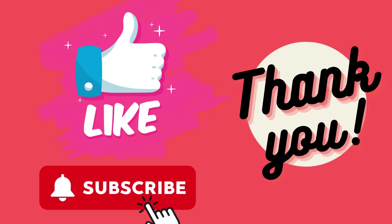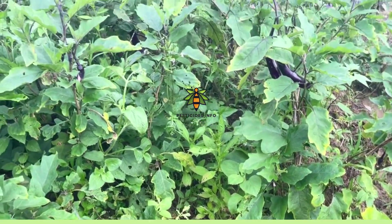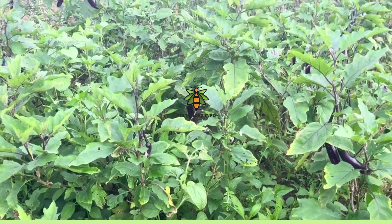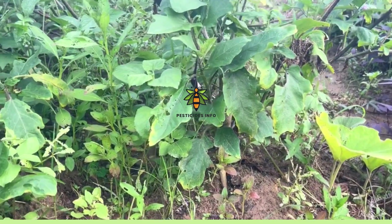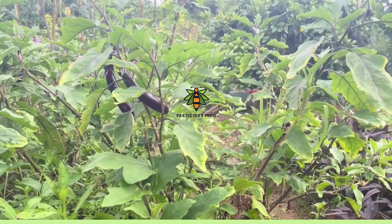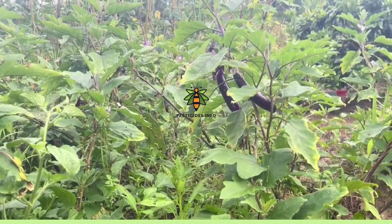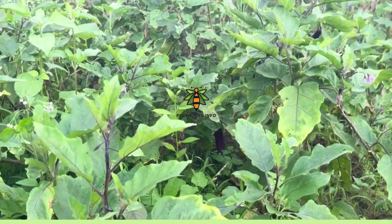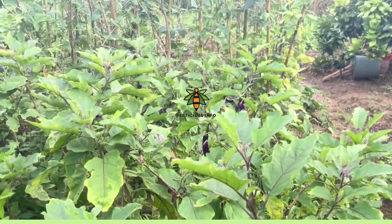Thank you for watching our video on pesticide information. When using pesticides, it's crucial to follow the recommended dosage and guidelines provided by the manufacturer. Always read the label carefully and use the product as directed to ensure effective and safe pest control. Always wear protective gear. Stay safe and protect your crops responsibly. If you found this video helpful, please like and subscribe to our channel. If you have any questions or suggestions, feel free to leave a comment below.